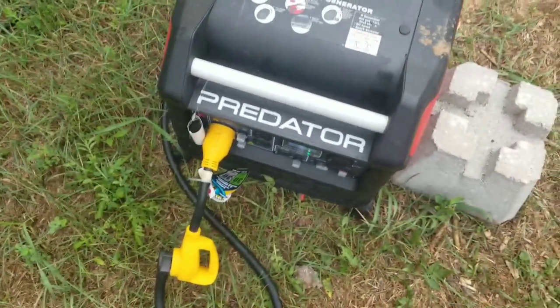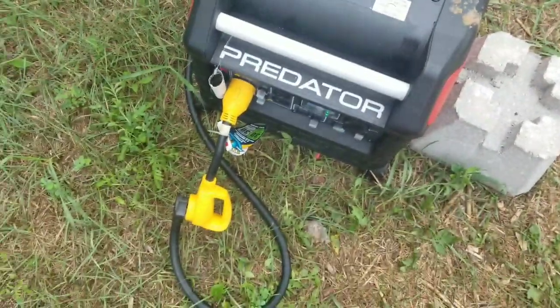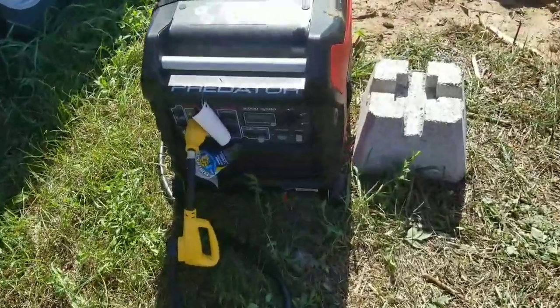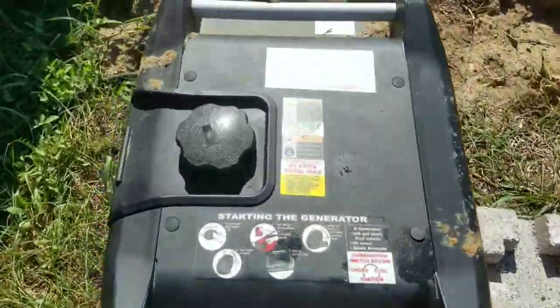239 hours on the hour meter. It's still running on that tank of fuel and the time is 7:25 PM. The generator has now gone silent — it's out of fuel.